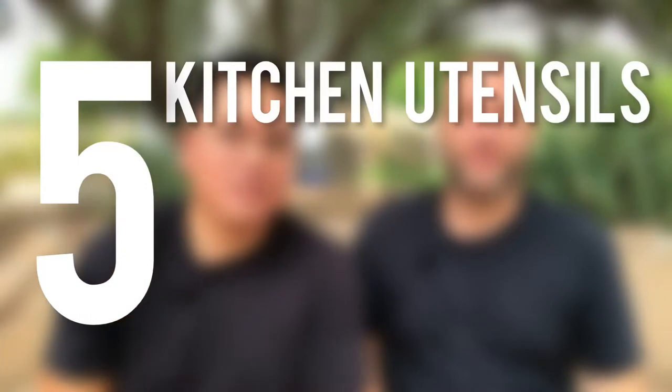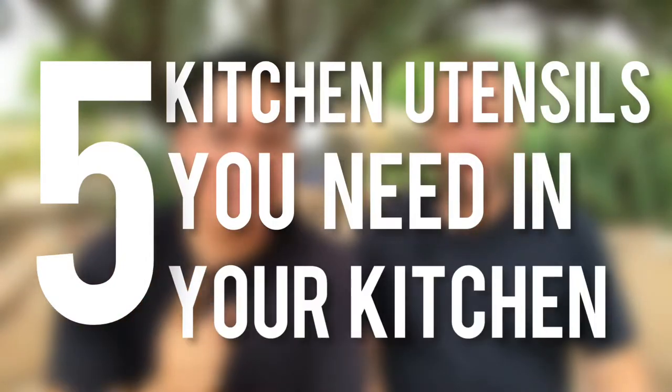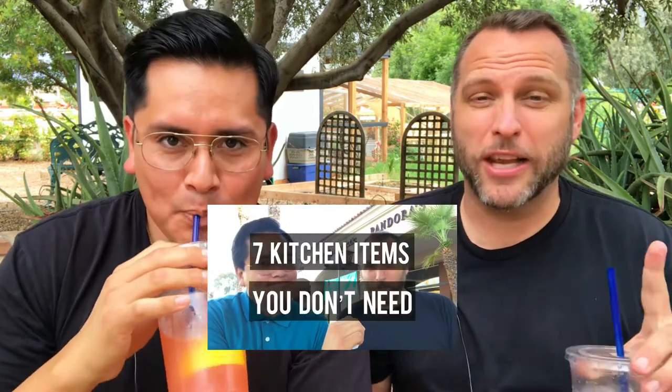Hey everybody, welcome back to Paul and Benny. I'm Paul. I'm Benny and today we're gonna go over the five kitchen utensils that you need in your kitchen. A while back we did seven items that you really don't need in your kitchen, so today we're gonna tell you five things we suggest you really have to make kitchen a better place.